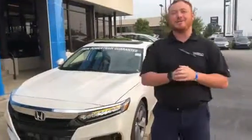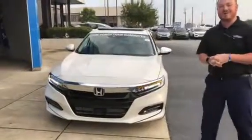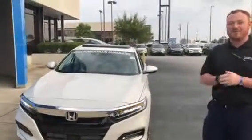Good afternoon Donna, Clay Welch here at Tamron Honda. I just wanted to personally introduce myself and personally say thank you for inquiring on the 2.0 Honda Accord Touring. Now this is North American Car of the Year. Let me show you a few features why.